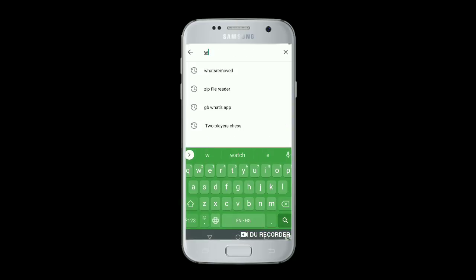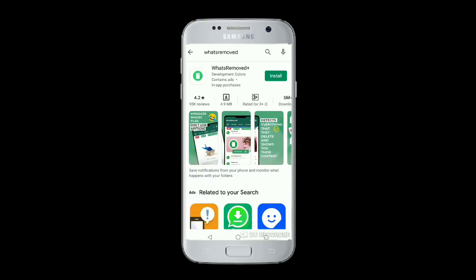Guys, first of all, go to the Play Store and install the What's Removed app on your mobile phone.